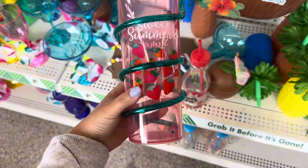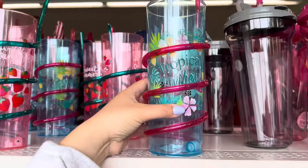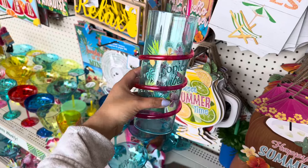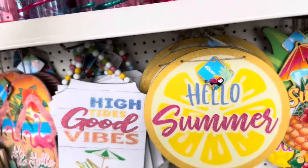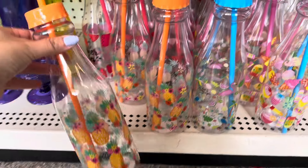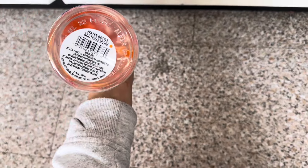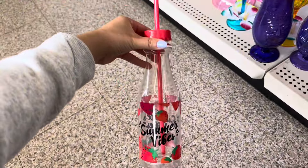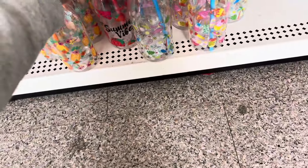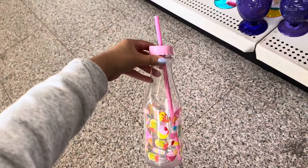Check out these cups — these are so cute. I love the strawberry print on them. They also have this one that says 'Tropical Vibes.' I've seen these a few weeks back and they just recently restocked. Check out these little bottles — one has little pineapples, a beautiful strawberry one that says 'Summer Vibes,' a blue one, some flamingos, and an adorable ice cream one in pink.